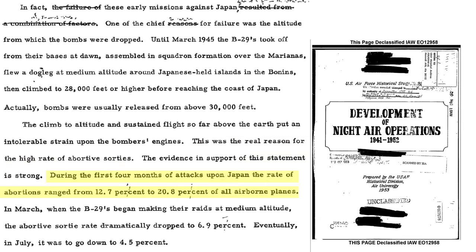During Phase II bombing, the sortie abort rate varied from 12.7% to 20.8%. After corrective action was taken by lowering the altitude, the abort rate dropped to 6.9%, and by July it was down to 4.5%.